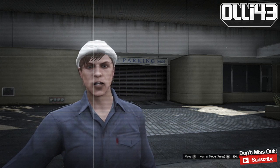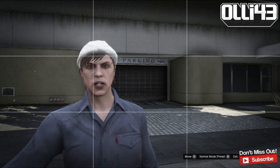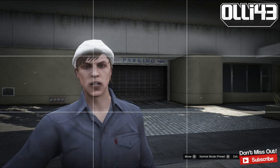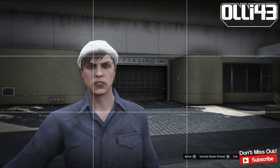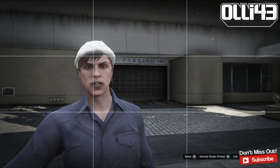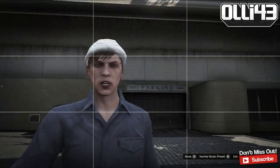Hey there guys, how's it going? My name's Oli43 and welcome to another GTA 5 Online video. Today I'm going to be showing you my apartment, my car collection, and this is just kind of a thing you guys have been requesting. Now that I've got myself a nice cheeky apartment courtesy of Rockstar Games, I would show you.